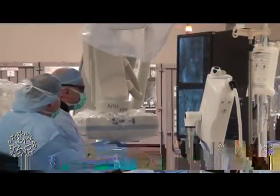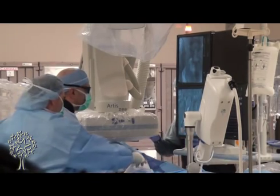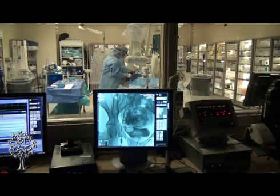This is done under fluoroscopic guidance, so this is not a blind procedure. We have excellent machines here at this hospital which allow us to visualize the inside of the body without having to open up the patients. We can visualize the specific blood vessel going to the fibroid — it's like a smart bomb where we pick and choose the vessel of interest and only that vessel.